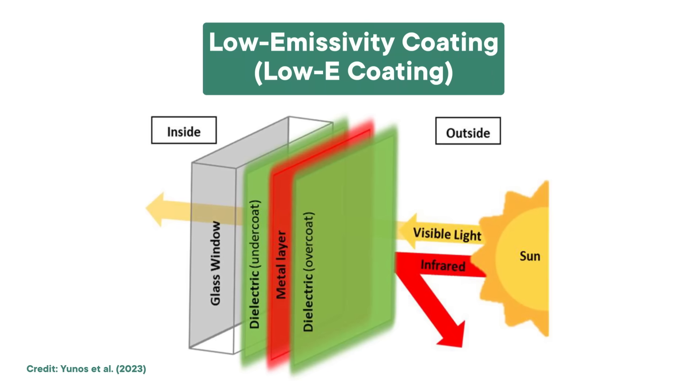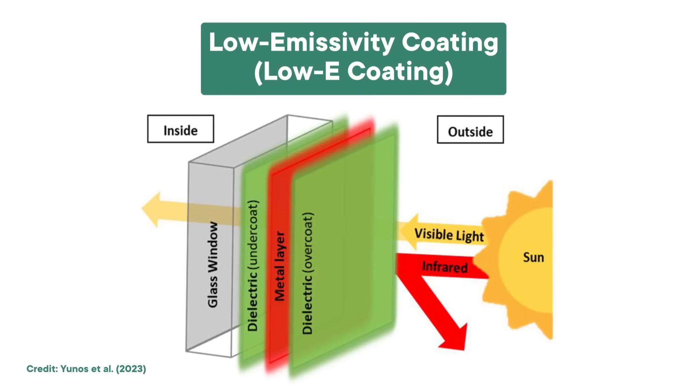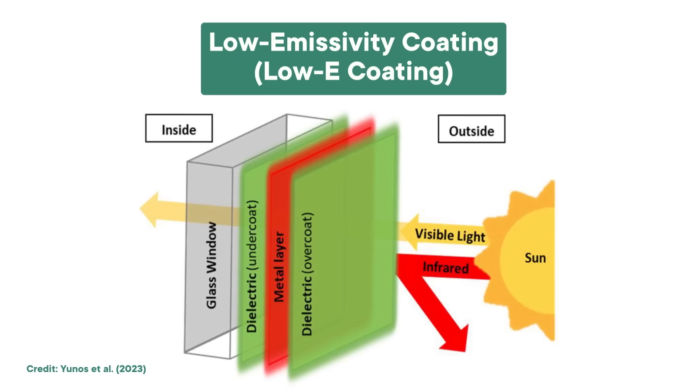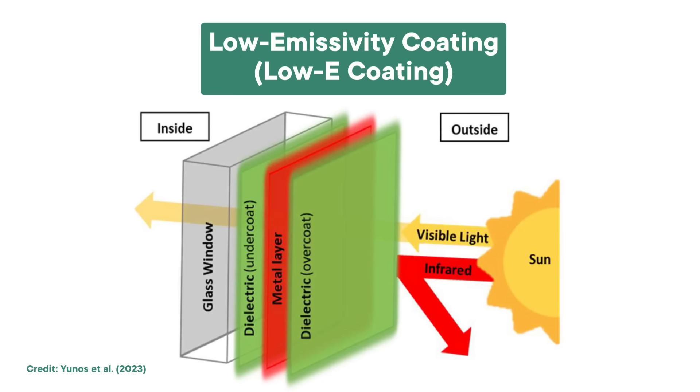Energy-efficient windows are basically like sunglasses for buildings. They filter out some of the sun's rays and make things more comfortable on the other side. One way to do this is with a low-emissivity coating, or a low-e coating. This coating mainly reflects infrared waves, which carry heat, keeping outside heat from coming in during the summer and indoor heat from escaping during the winter. Low-e coatings also filter out almost all of the sun's UV light, which helps protect furniture and decorations from fading. Low-e materials are great for saving energy and protecting indoor environments.